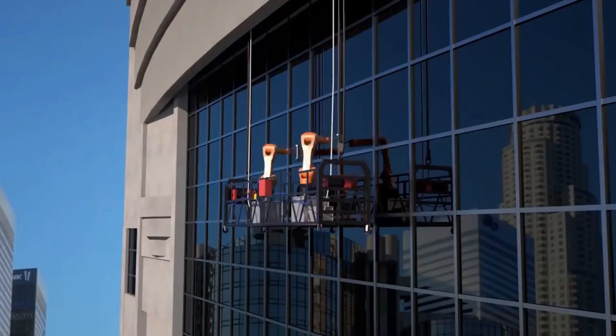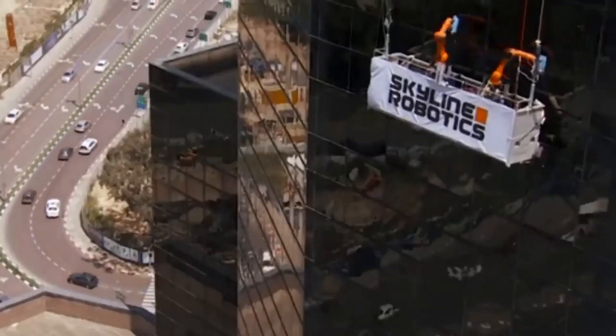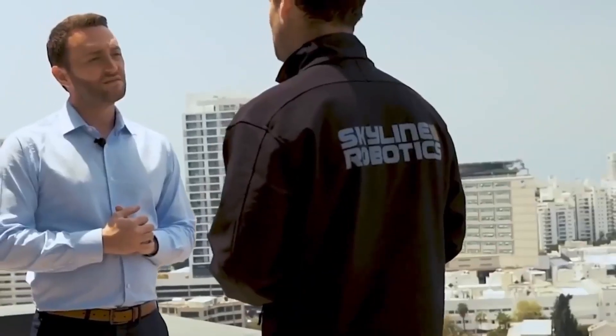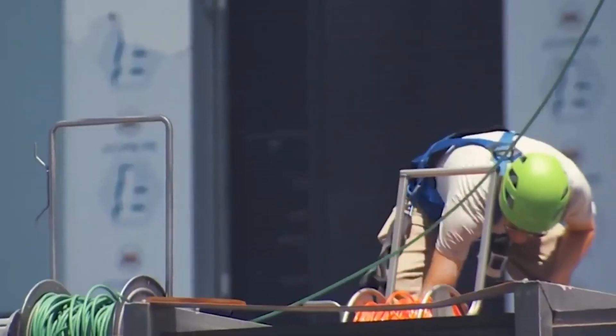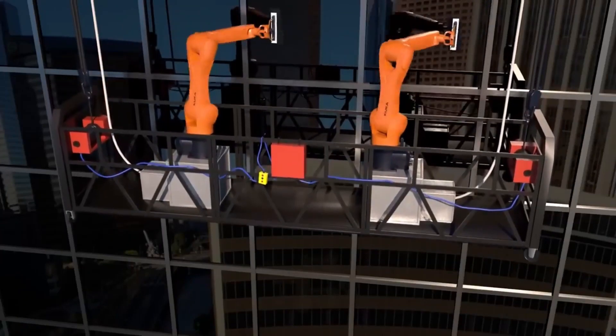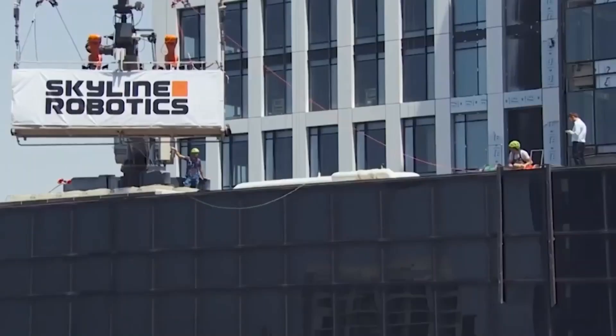According to the creators, the glass surface of an average skyscraper is about 28,000 square meters. Cleaning such an area using traditional methods takes about two and a half months. Meanwhile, by using OSMO, two operators can do the same job in about a week. It is important to note that the operators control the robot from a safe place.